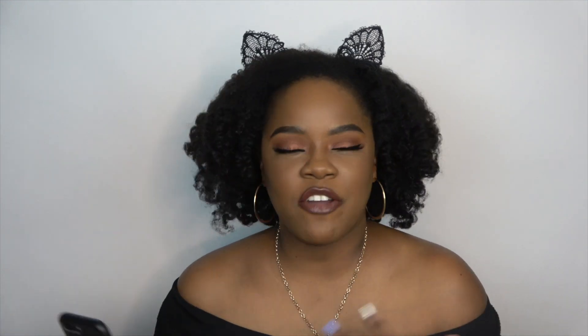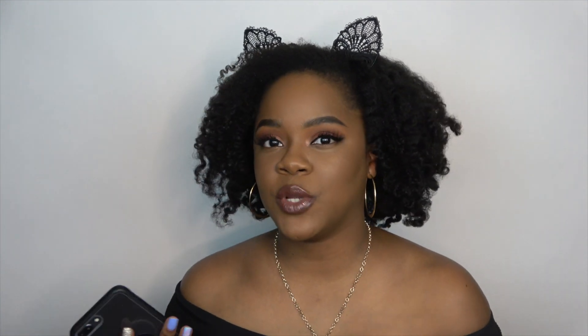Caramel Cutie is tan to deep with neutral undertones, and Coco Naughty is deep with neutral undertones. I feel like I fall in between both of those — I'm more on the deeper side than the tan side, and I have neutral undertones, so either one will work for me. I went ahead and got the darker one just to be safe for my complexion.